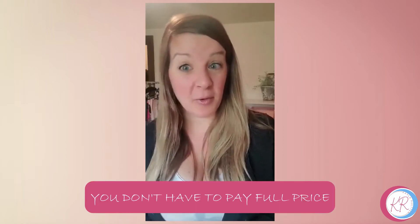Hi, my name is Kayla Rutan and I have been a stylist with Ruby Ribbon for over four years. I have something really important to share with you, something that you need to know before you buy your camis. There's actually two things. The first one is that you don't have to pay full price.